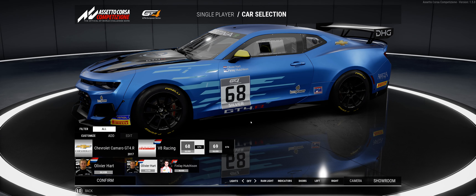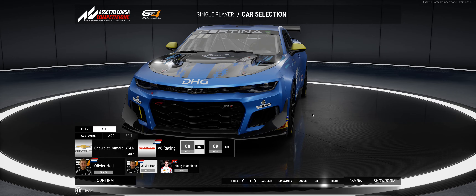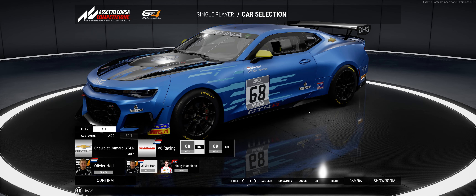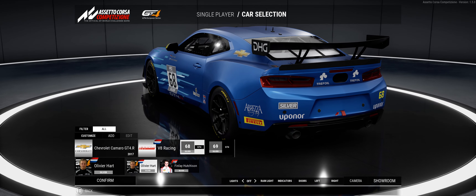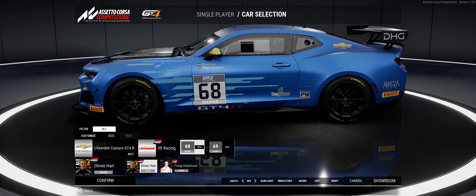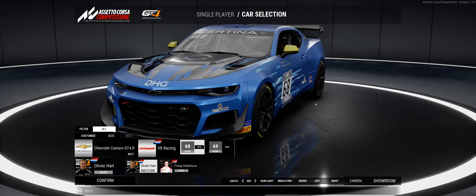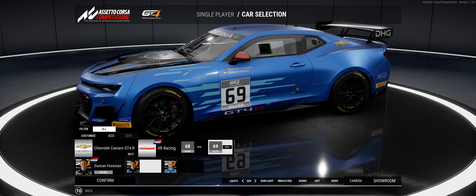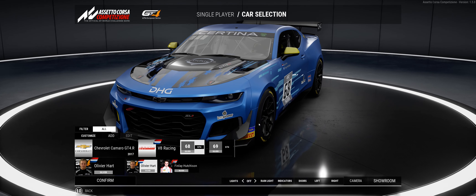On their website it even shows how much it costs to buy this car — $259,000 from Pratt & Miller to get one of these cars done. Crazy big money just for a GT4 car. So let's move on — that's the only one, just those two liveries for the Chevrolet.